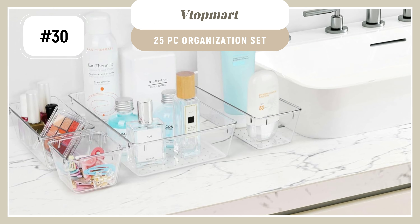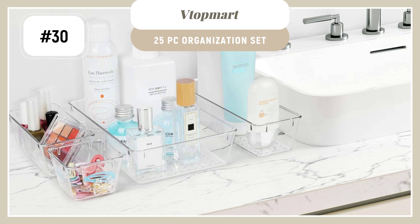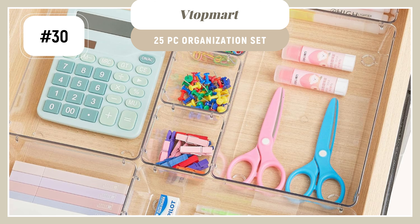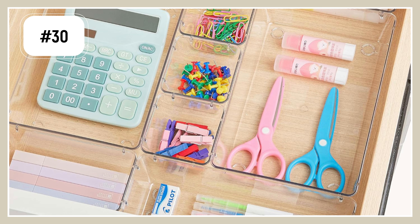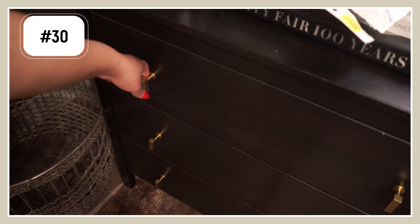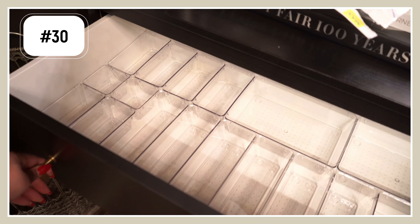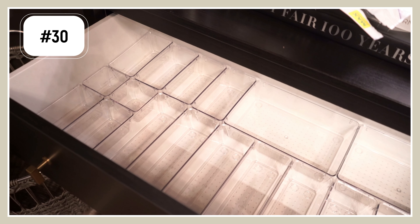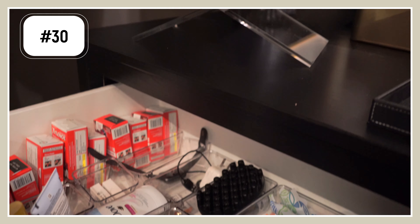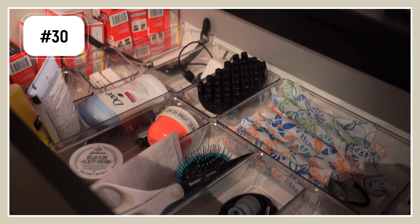Next we have this 25-piece organization set. This is really great because it actually comes with little pads that you set on the bottom of these containers so they're not going to shift around in your drawers. I use them in my bathroom and in my nightstand to keep everything really nice and organized. You get 25 of them — this fills up the entire top of my IKEA Kallax dresser, which is like a 36-inch wide dresser, and it fills up the drawer absolutely perfectly. So if you're in your organization era and you want to do it super affordably, these containers are way cheaper than getting stuff from the Dollar Tree and better quality.